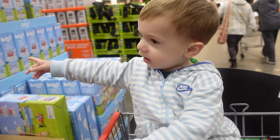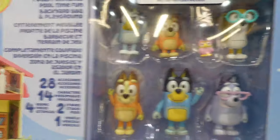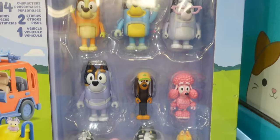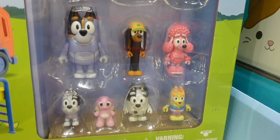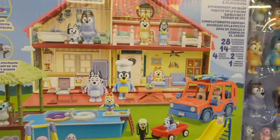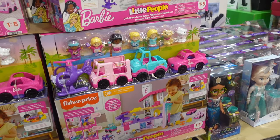We have the Bluey Ultimate Mega Set for $54.99 — a really great Christmas gift if your kids like Bluey, with a bunch of different characters. There's a bird character here — I can't think of who that is. I know Snickers the dachshund, but I don't know this bird. There's also what might be Bingo's bunny or a cousin. Let me know in the comments the significance of that bird.